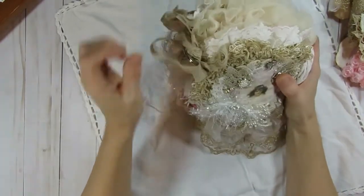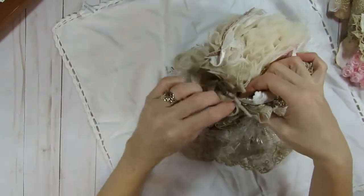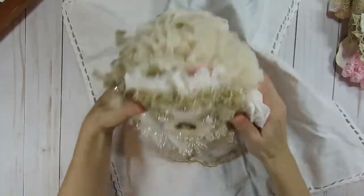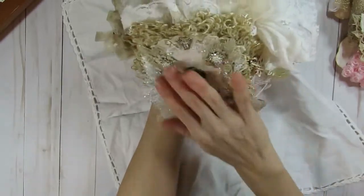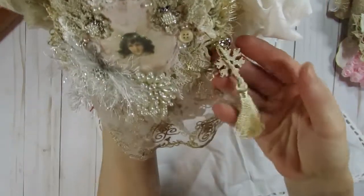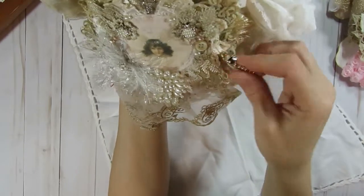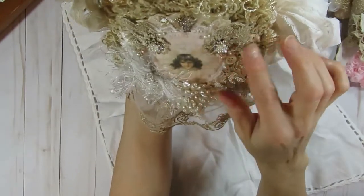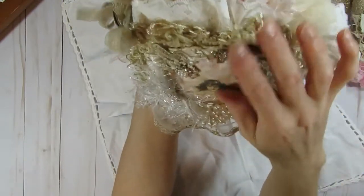So it looks like she used a ring to hold hers together. So pretty. There's just so many details. She has some tassels, a charm, a little bell on there, some bling, some buttons. This is so pretty — lots of wonderful textures, different textiles, different laces and trims.